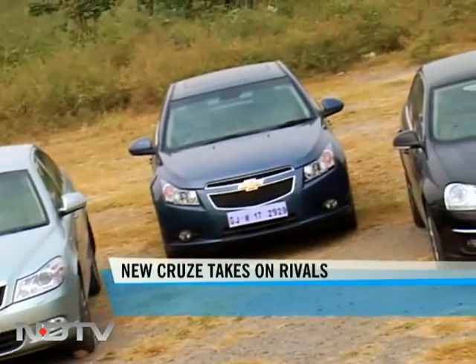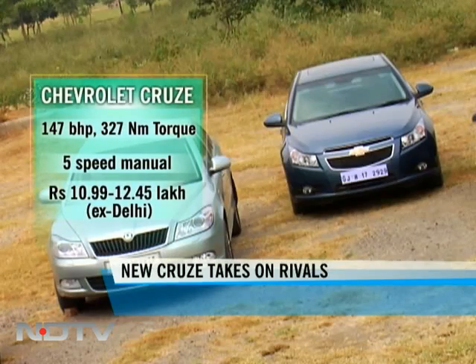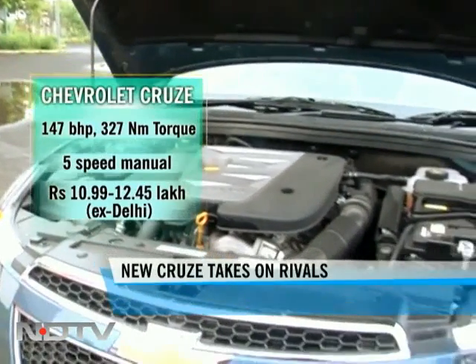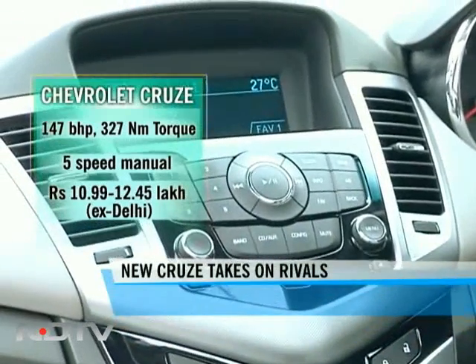So let's meet the adversaries. This shootout was prompted by the newbie of the group — the first option is the new Chevrolet Cruze. The car has a 2-litre diesel engine which punches out 150 horses. It's spacious and brings segment firsts like passive entry and electric start to the midsize space.